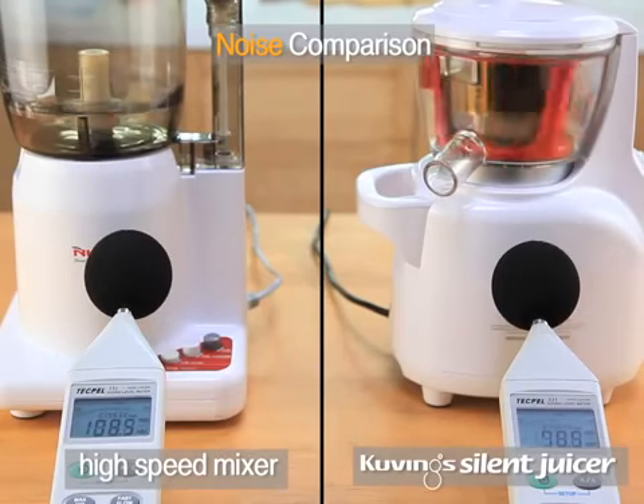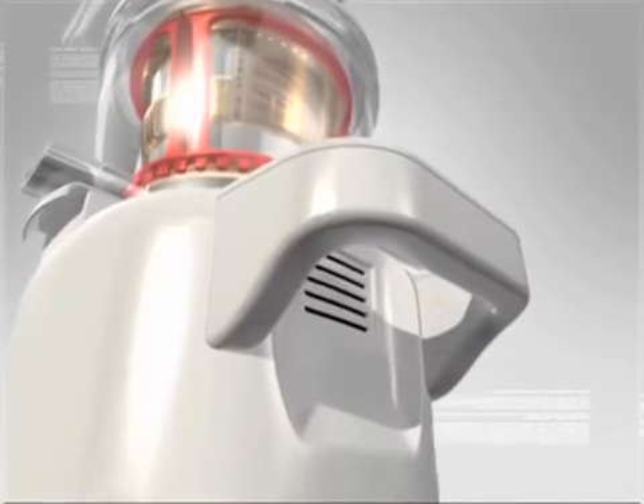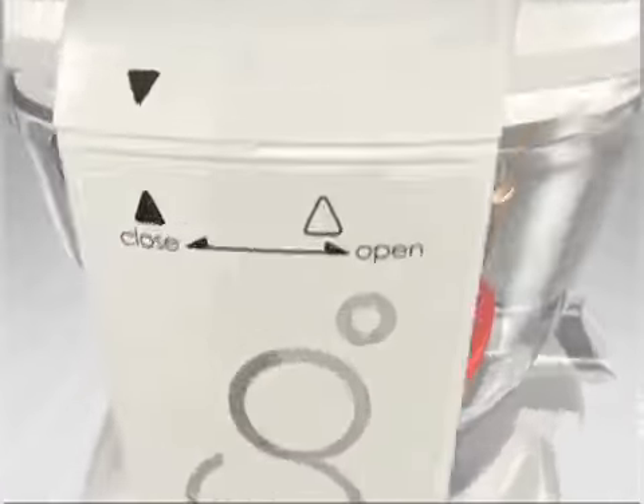The noisiness of a subway and construction area is close to 100 decibels. The noisiness of the juicer is not even half as close. Which do your ears prefer? Kuving's has a smart juicer with less noise and a strong motor.